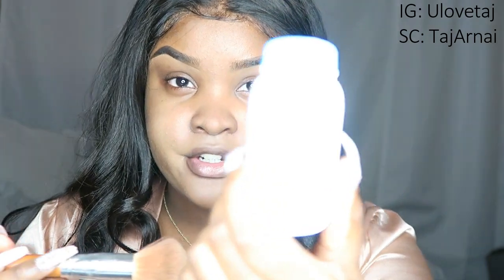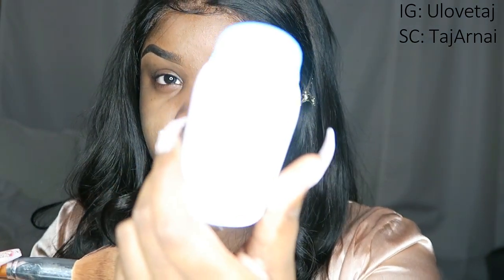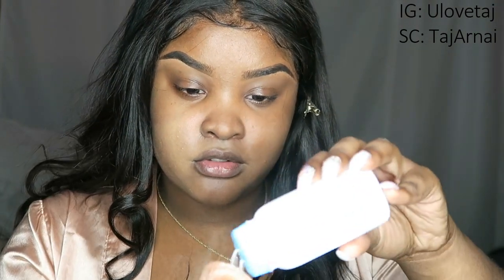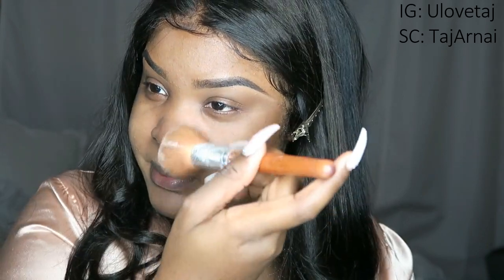My baby powder is just the regular kind. I'm going to put it on my brush since I don't have anything to dump it into. I'm a little nervous because someone mentioned it's not really that good to put on your skin, but I'm like — you put baby powder on your skin anyway when you're really using it, so I don't know.